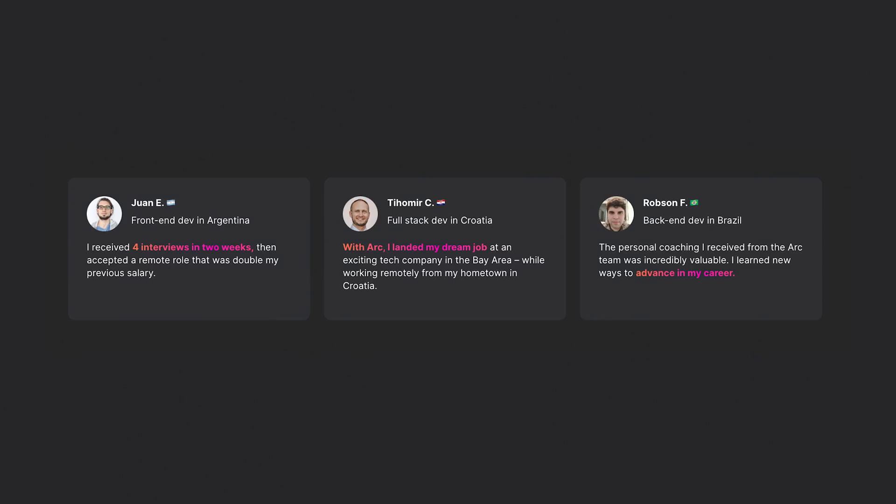You will start receiving interview requests, receive offers, and get hired. I think ARK is a great platform, but you don't have to take my word for it — feel free to check out what other developers who have used the platform are saying. Let me quickly show you the whole process so that you can get started right away.